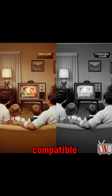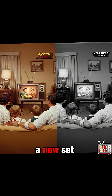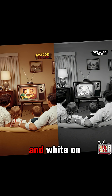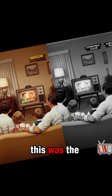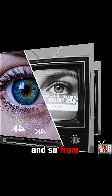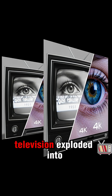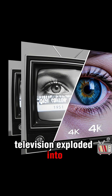It was fully compatible, meaning you could watch the broadcast in color on a new set, or in black and white on your old one. This was the system that would finally succeed. And so, from that first blurry spinning wheel, the world of television exploded into color.